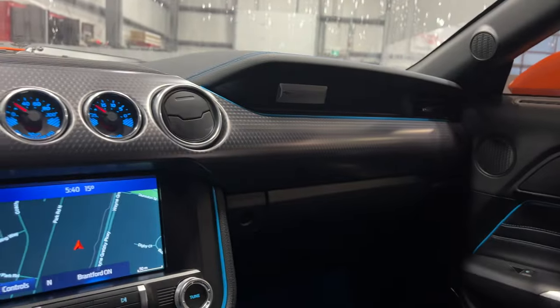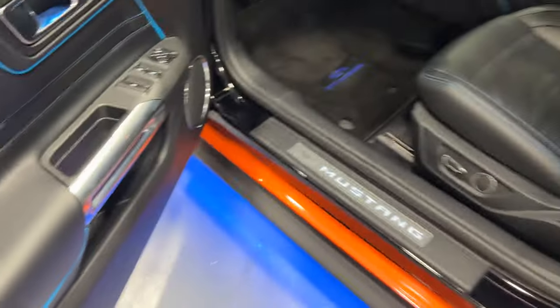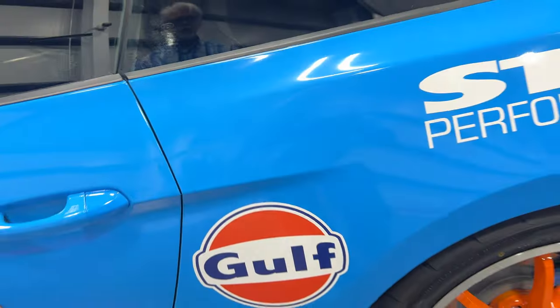The interior lighting all lights up and you can change the color. The Mustang logo — you can change the color on that too. And the underglow, you can change the color on it. I can't demonstrate that right now because I'd need to be off my phone to use the app.